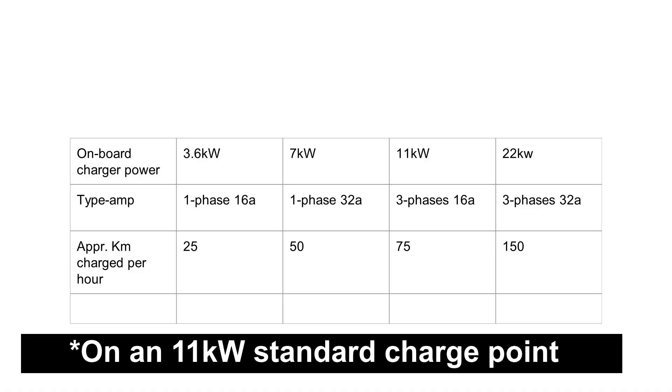Depending on the car, you find those four different charging speeds. It simply means charging speed. With a 3.5 kilowatt onboard charger you can recharge about 25 kilometers of range in an hour. With a 7 kilowatt you can charge about 50 kilometers per hour. With an 11 kilowatt you can do about 75, and 150 kilometers with a 22 kilowatt onboard charger.